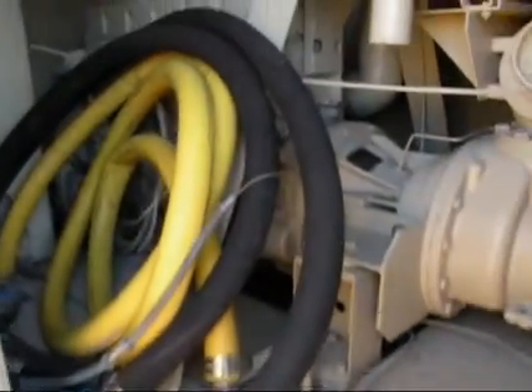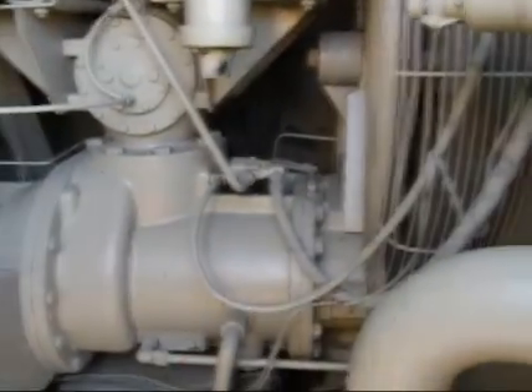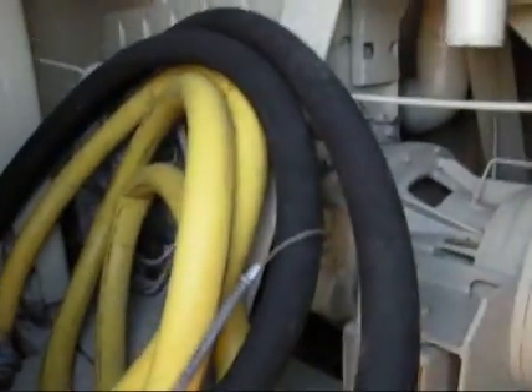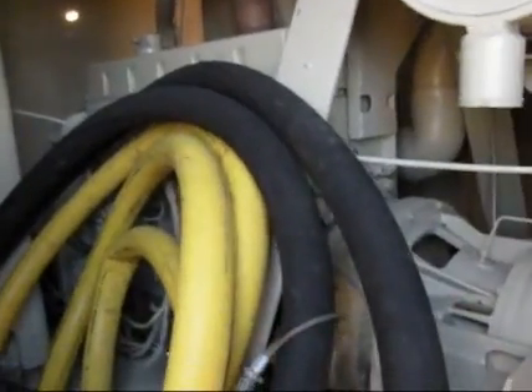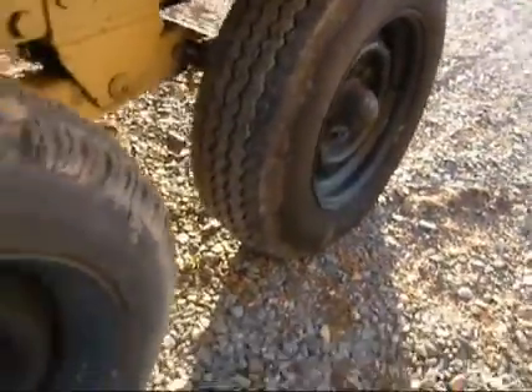That's a big 750 CFM Ingersoll Rand — one of the best. The hose is in it. It's coming. The highs are good.